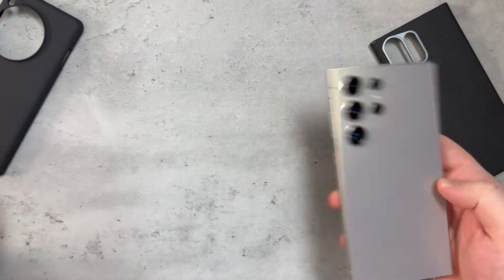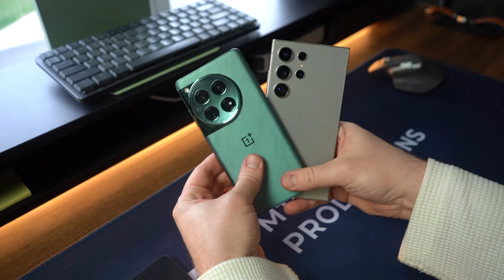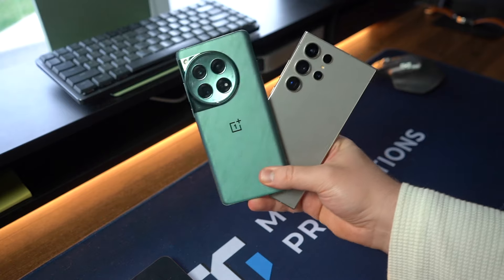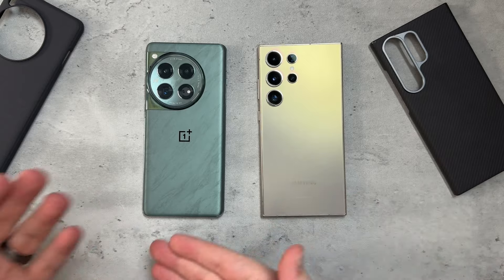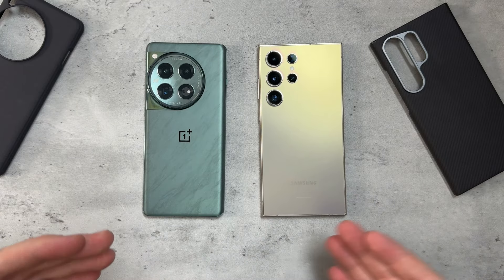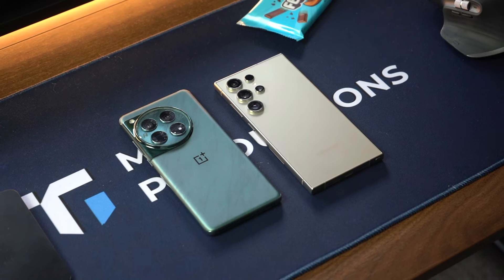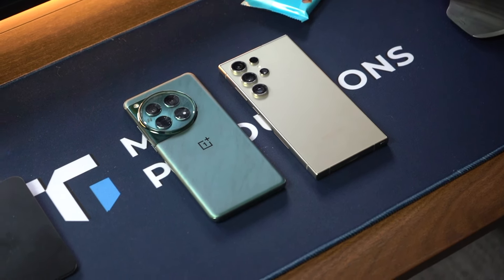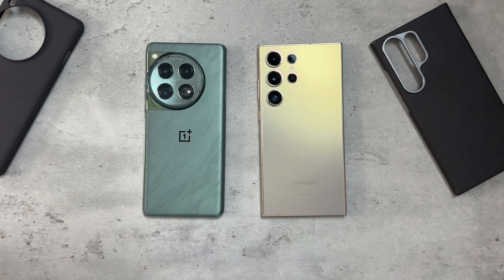Here's the thing: I've noticed in my comments recently that it's more of a preference choice — which one you personally prefer. Yes, I'm going to share which one I would personally prefer. Samsung does some things better than OnePlus and OnePlus does some things better than Samsung, but in reality I'm going to have to end up choosing one over the other.